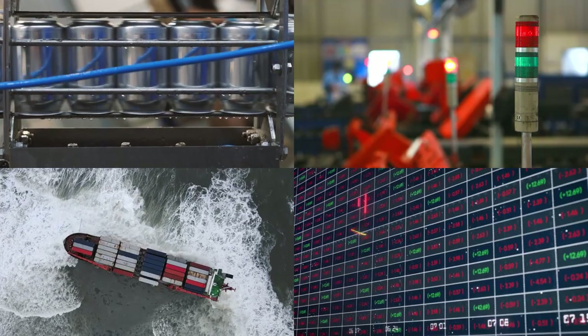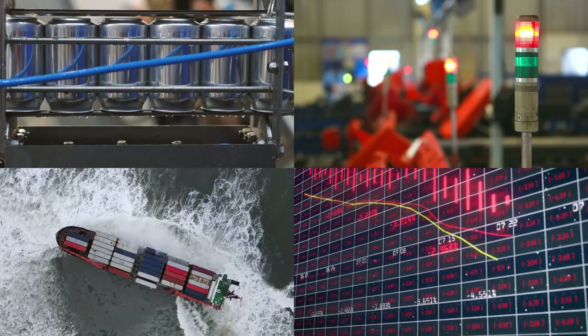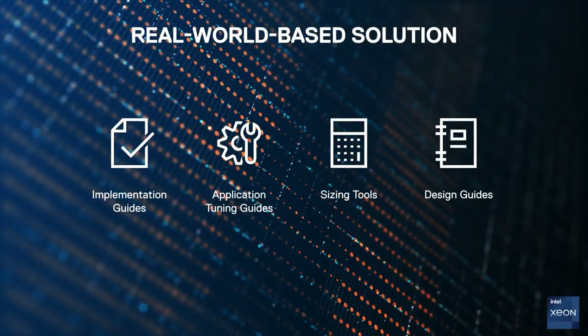This test-to-fail approach helps deliver a real-world-based infrastructure solution design, complete with best practices that keeps your business running at its optimum potential.